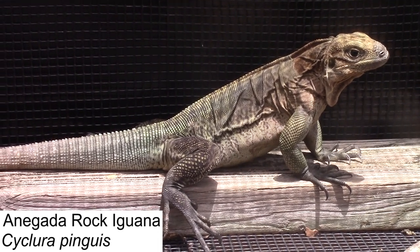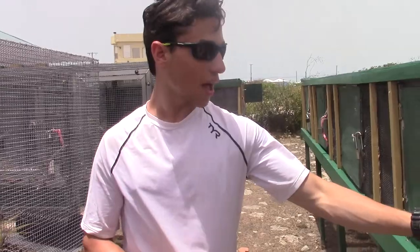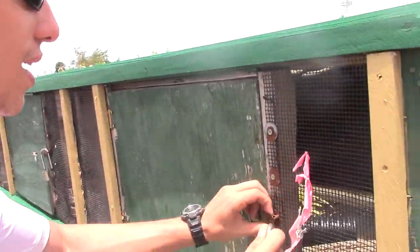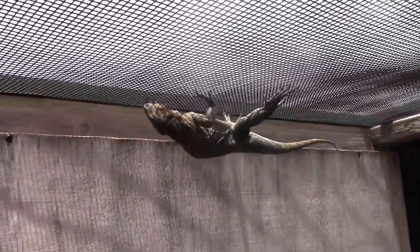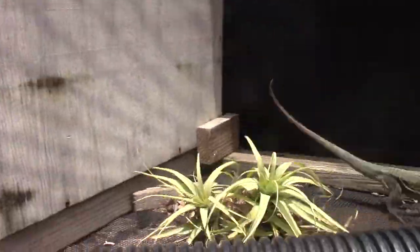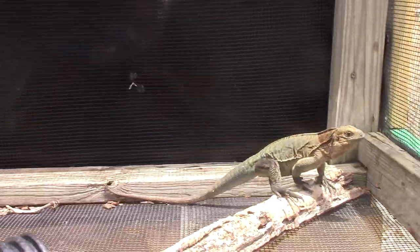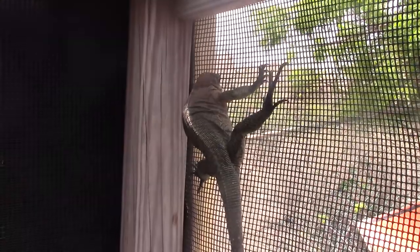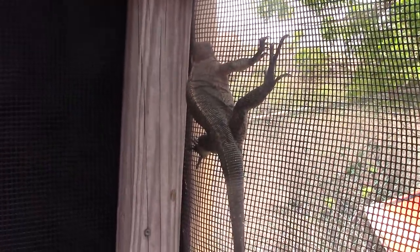It's thought that there are less than 200 left in the wild. We actually have a little baby in one of these cages — he's on the ceiling there. This species is being head-started here at the facility so they can eventually be released back into the wild. These iguanas were once distributed throughout much of the West Indies, but now their populations have dwindled so low that they're only found here on the island of Anagata.